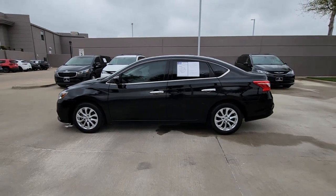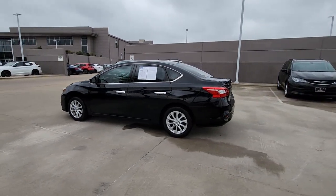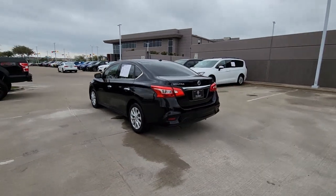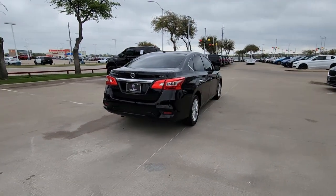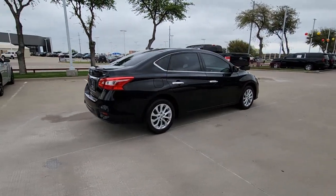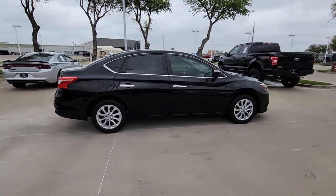You will be amazed by this 2019 Nissan Sentra. With less than 70,000 miles on the odometer, this vehicle provides excellent value. This roomy Sentra makes your daily drive fun, comfortable, and convenient.